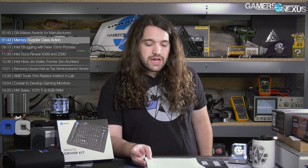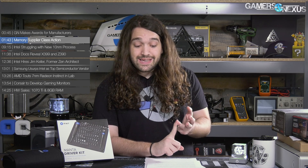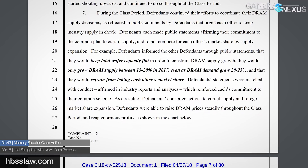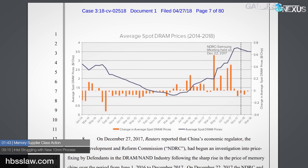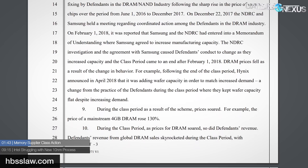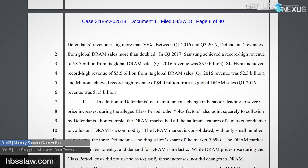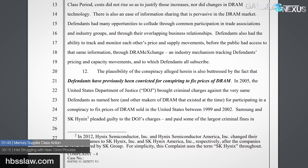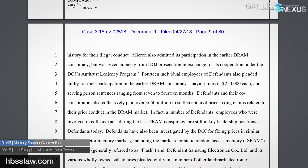HBS Law is now filing a class action lawsuit against Micron, Samsung, and SK Hynix, alleging conspiracy to fix prices for memory. Note that this lawsuit is currently in complaint form, so there's no proof right now. Nothing is proven at this time — there's no proof that there is price fixing or collusion or any other foul play. There are just a lot of allegations coming from this particular law firm, which has filed a class action lawsuit, currently a complaint, representing people who have purchased memory from these three defendants.